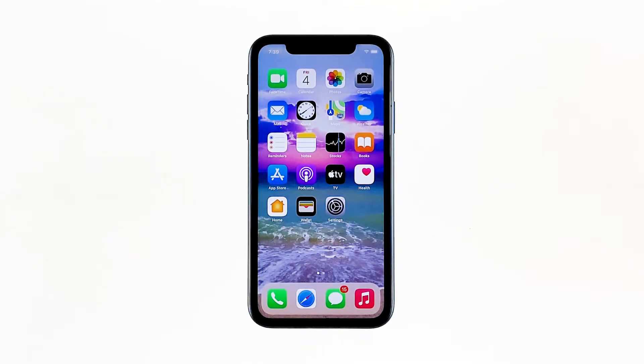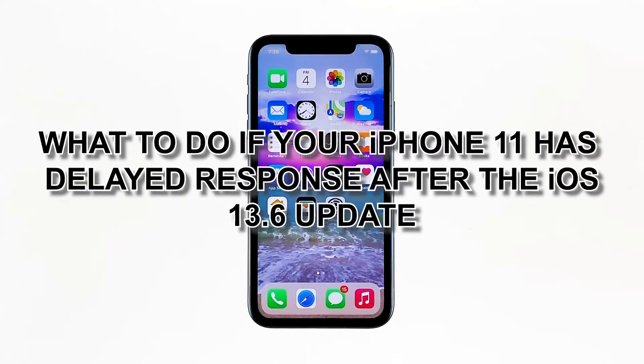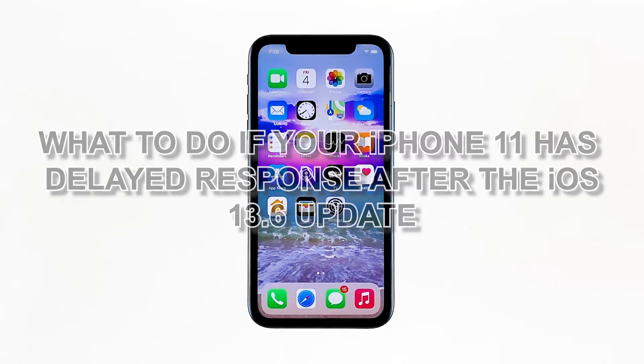Hardly ever will you hear of a new device acting up. But unexpected things like delayed touchscreen responses can occur even among recently released smartphones like Apple's newest iPhone flagships. In this video, I will be showing you what to do if your iPhone 11 has delayed response after the iOS 13.6 update.